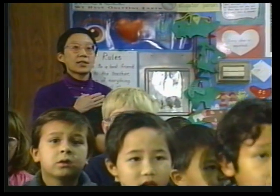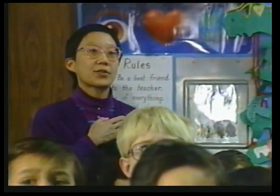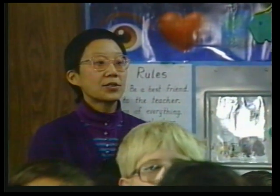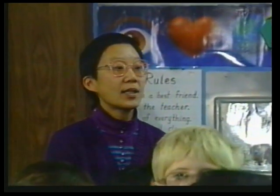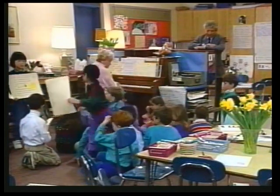Margie Wong teaches a self-contained first grade in an inner-city school in California, where 29 students speak five different languages at home. Jeanette Amidon teaches 21 first graders in a suburban school in Massachusetts. The children in her class speak four different languages. First, we will look at the learning environment, including the physical environment and the classroom organization. Then we will look at four principles which I believe should be included in classroom practice.